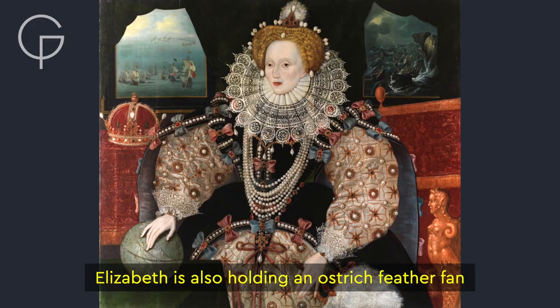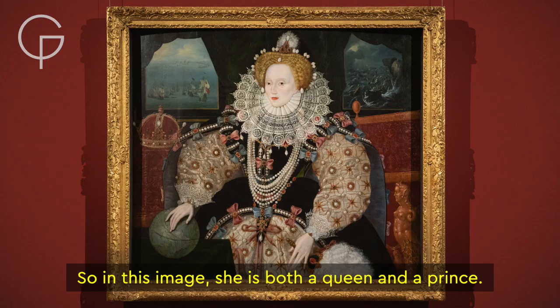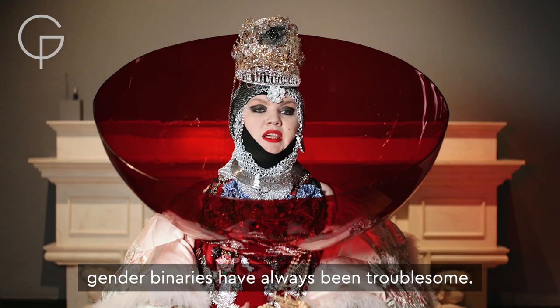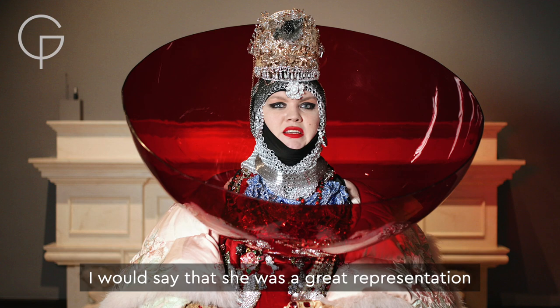Elizabeth is also holding an ostrich feather fan, traditionally the symbol of the Prince of Wales, the male heir to the throne. So in this image, she is both a Queen and a Prince. Looking back through history, gender binaries have always been troublesome. Maybe she started a revolution back then and we're just picking it up now. I would say that she was a great representation of the non-binary.